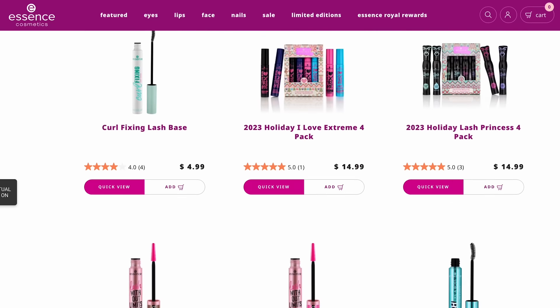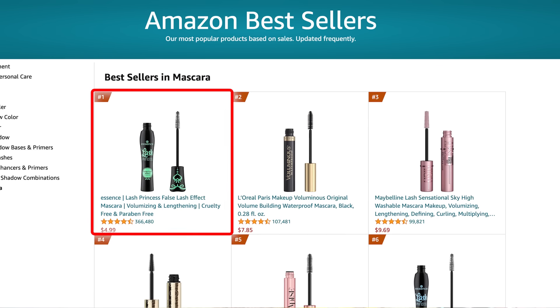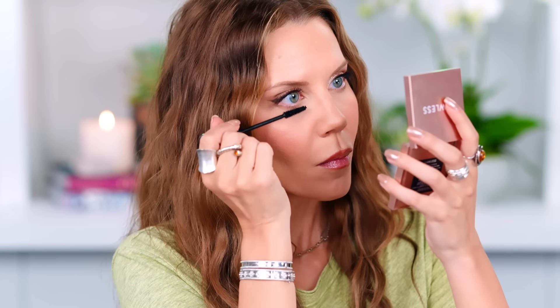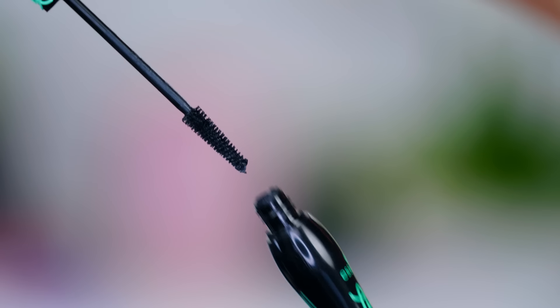Mascara — when I think of Essence, I think of mascara because they make so many different varieties. Anything your heart desires, you will find within the Essence brand. But this one right here, which is a number one on Amazon, is everybody's favorite. This is the Princess Lash False Lash Effect mascara. Let's put a little on the lower lashes right now. I always recommend Essence mascaras when people ask what to get at the drugstore. The brush has a tapering, pine-cone shape and it is long — I love it.